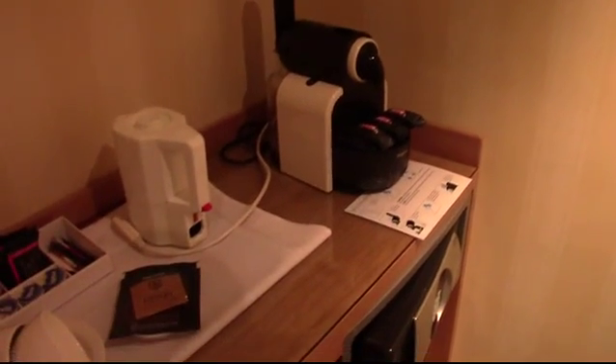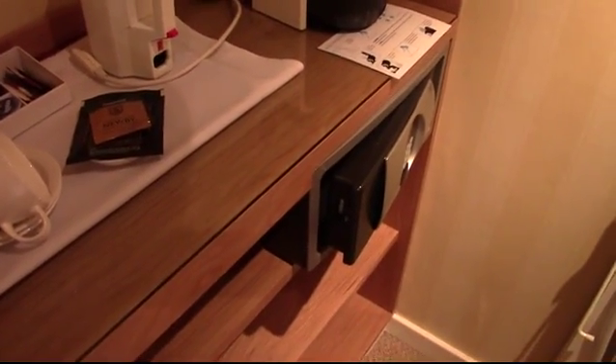In the walk-in wardrobe: trouser press, ironing board of course, espresso machine, tea and coffee making facilities, and a safe.